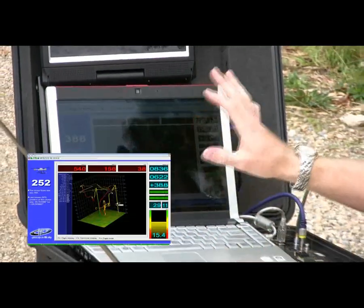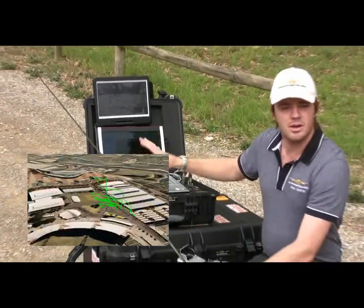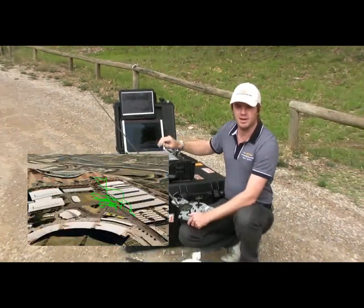There is also a 3D flight path that is logged every time you fly, and this can be exported into Google Earth in real time or after every flight.